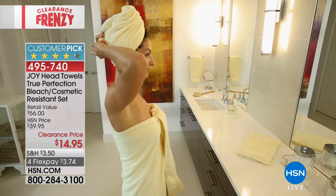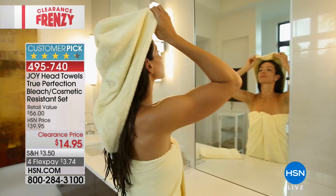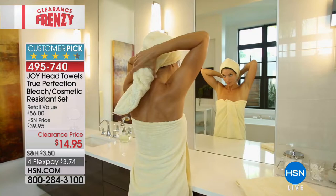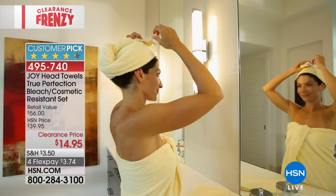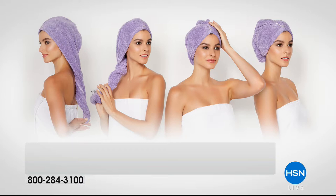It actually features something called HoloCare technology. That HoloCare technology makes it more absorbent and very quick-drying. It's a proprietary spinning technology that produces yarn with a revolutionary hollow core. The cotton fibers become even more soft, they become loftier, and over time even more absorbent.